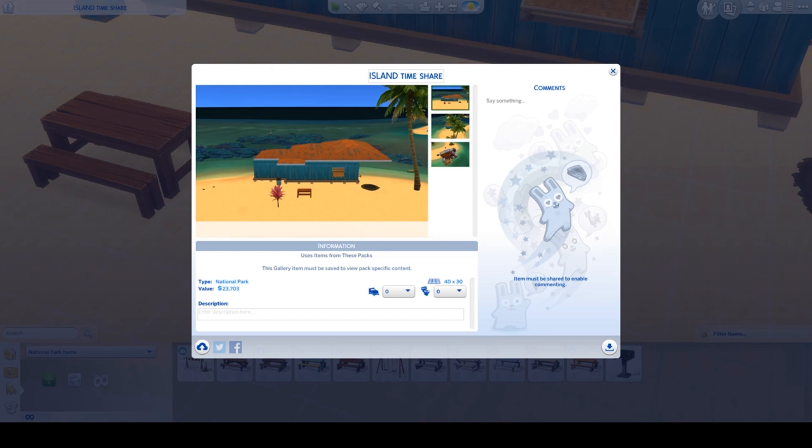I hope that you enjoy Island Timeshare in your game. My name on the gallery is Leora18. Thank you so much for watching — be happy, healthy, and stay safe.